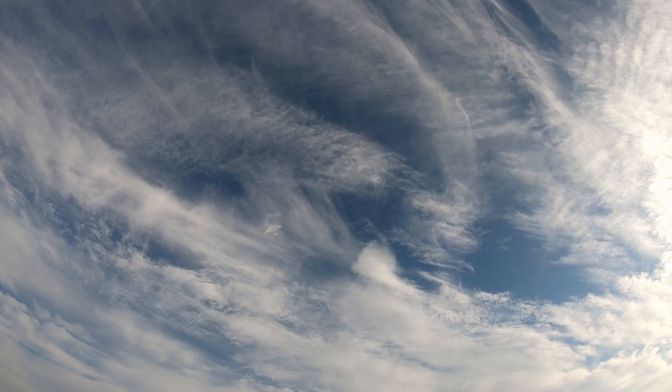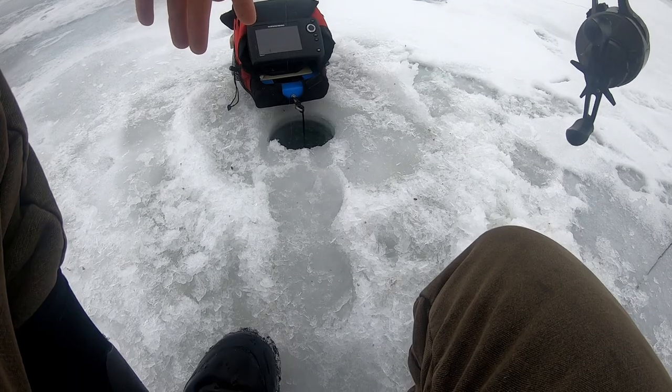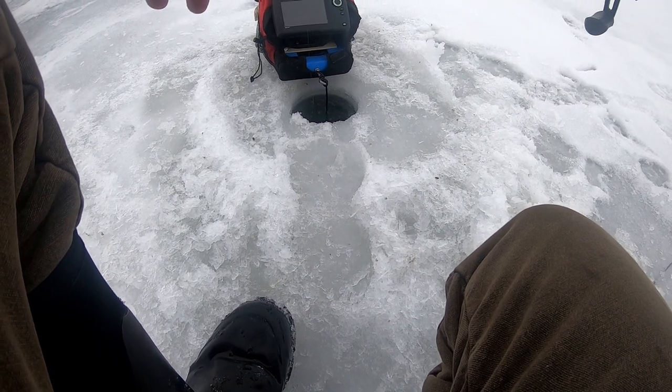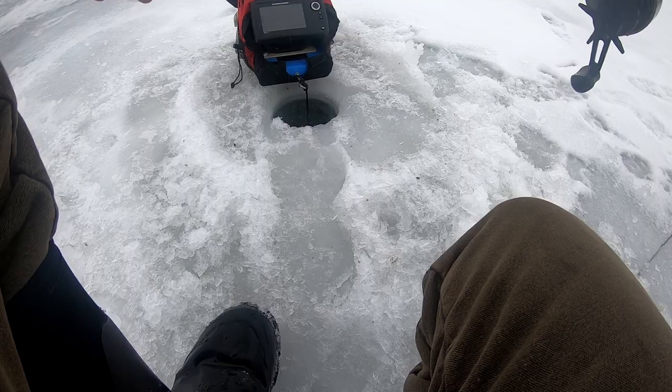Looks like I may have found some perch. I've caught a couple borderline keepers, but mostly just smaller ones. They're aggressive though, which is good. I'm just going to keep drilling around here to see if I can dial in some bigger fish. Could be the makings of a good perch bite this afternoon.